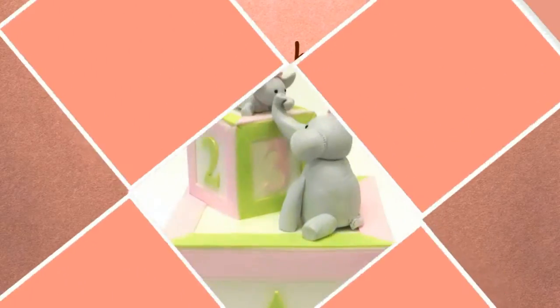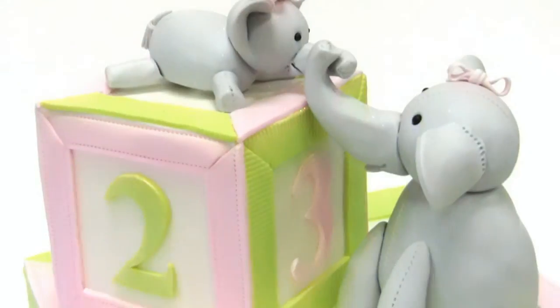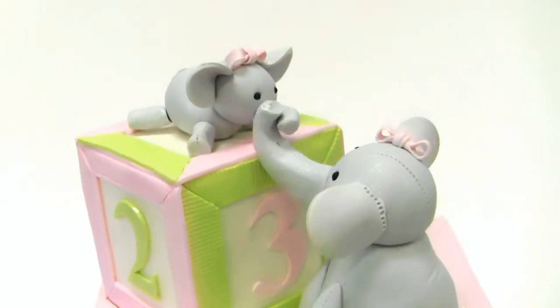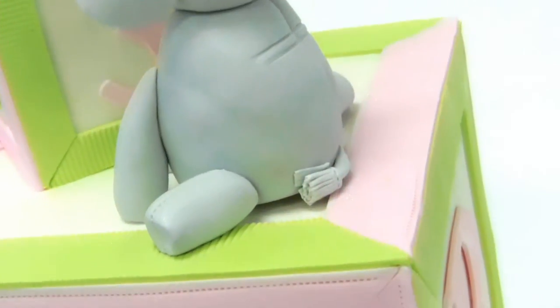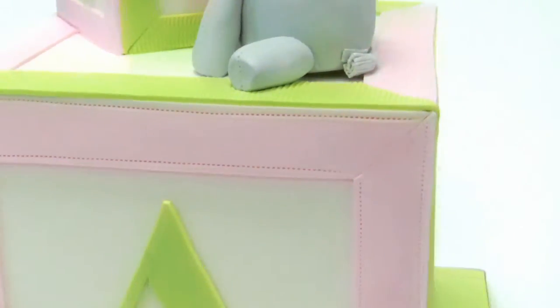Here's a baby shower cake for our friend Lisa. There's a mama elephant and a baby elephant — the mom was helping the baby. There's a little tushy, and then we did some stitching on the block.